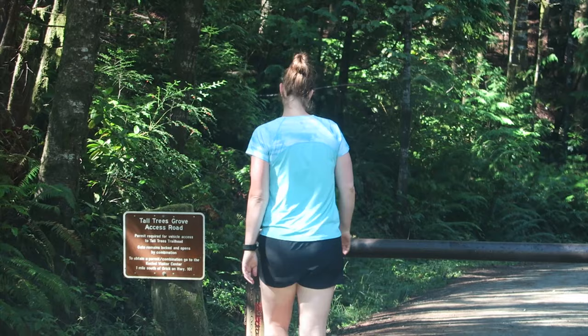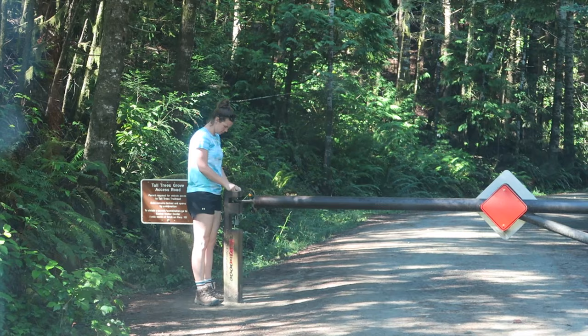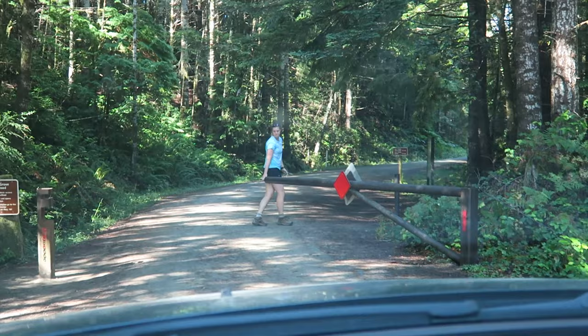Here we are at the Tall Trees Grove access point, and Laura is going to put in our secret combination code to get us through the gates. Look at that — like a champ.